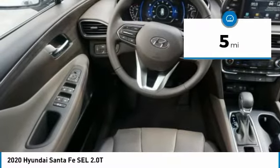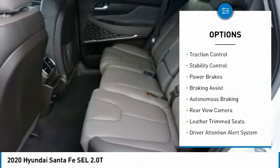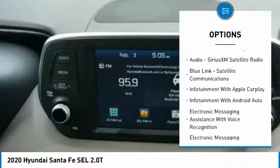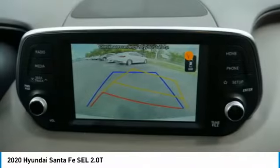Here are some of this vehicle's great options: power windows with safety reverse, roof rails, traction control, stability control, power brakes, braking assist, autonomous braking, rear view camera, leather trim seats, and driver attention alert system.